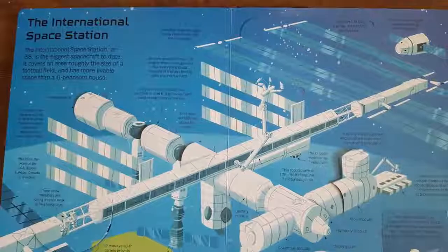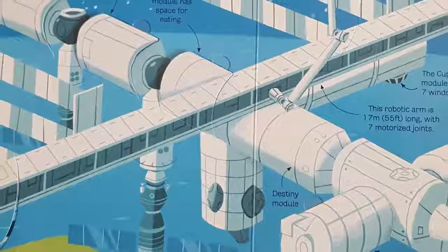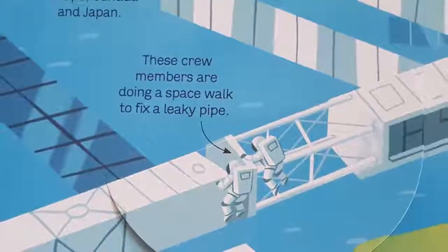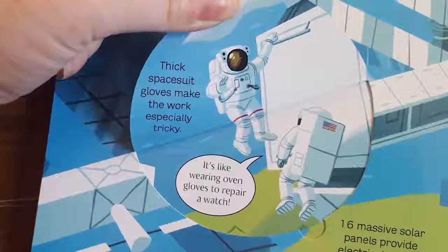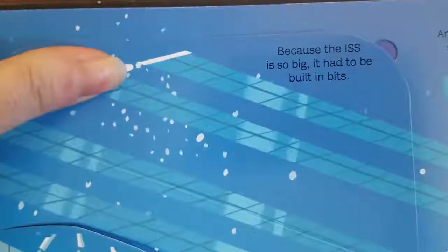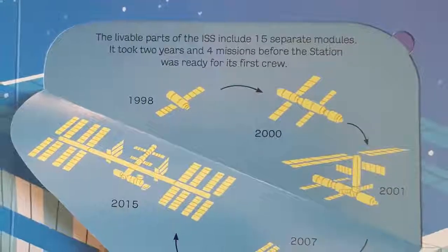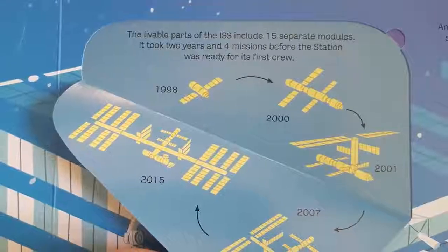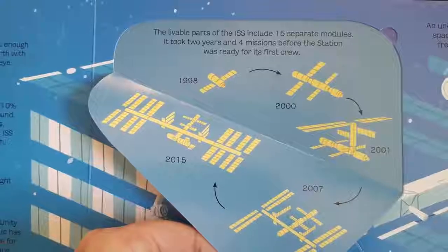The International Space Station, or ISS, is the biggest spacecraft to date. It covers an area roughly the size of a football field and has more livable space than a six-bedroom house. These crew members are doing a spacewalk to fix a leaky pipe — thick spacesuit gloves make the work especially tricky, like wearing oven gloves to repair a watch. Because the ISS is so big, it had to be built in bits. The livable parts include 15 separate modules. It took two years and four missions before the station was ready for its first crew, and even up until 2015, more modules have been added.